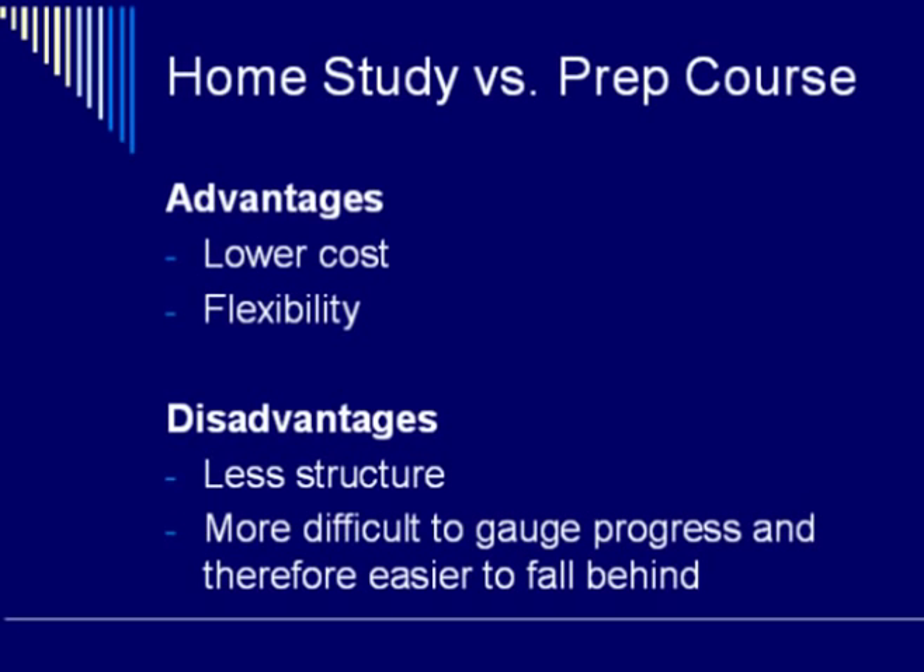The second advantage to home study is that it gives you a great deal of flexibility, because sometimes prep courses are not offered in certain cities, and in addition, even if it is offered, you may not be able to make the class at the particular time. So home study offers you the flexibility of studying whenever you want and wherever you want.